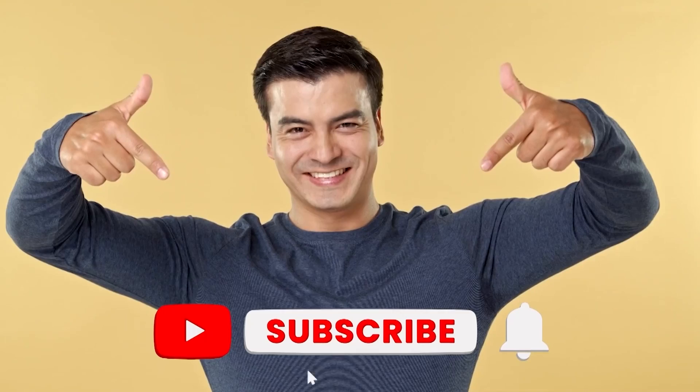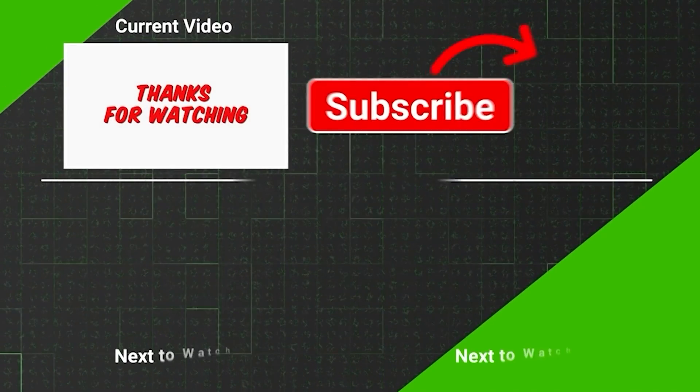Thank you for watching this video. If you enjoyed it, please consider subscribing to our channel.